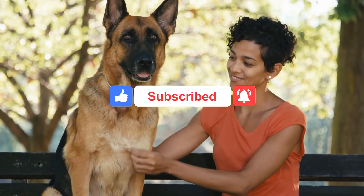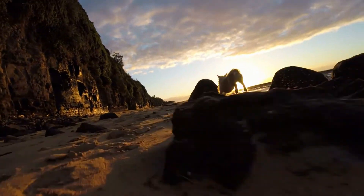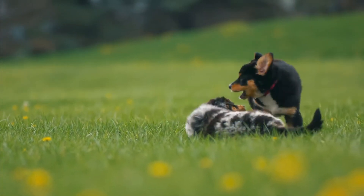Your dog might be your ultimate lifeline, but no matter how strong your bond is, it'll never be able to communicate with you directly. So when it's time to pick cues for your four-legged friend, it's you who has to take the lead.